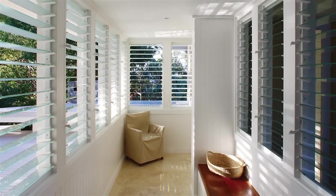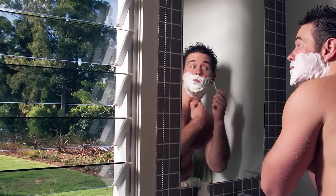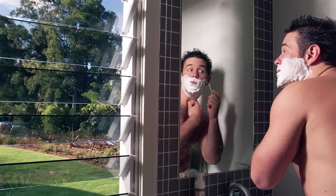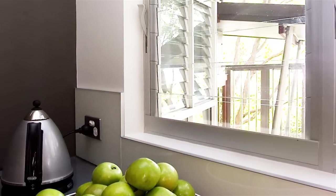The placement of windows to capture prevailing breezes is a key decision depending on the design and orientation of your home. That's why Breezeway provides one of the most flexible product ranges available today.